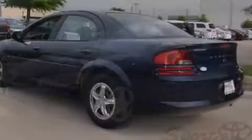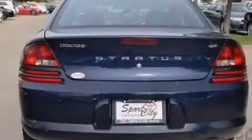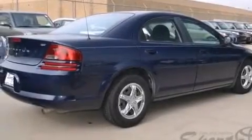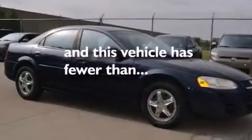Features include aluminum wheels, air conditioning, cruise control, an MP3 CD changer, driver and passenger multi-stage airbags, latch-ready child seat anchors, rear seat child-proof door locks, full power accessories, and a rear window defroster. This vehicle has fewer than 68,000 miles on the odometer.